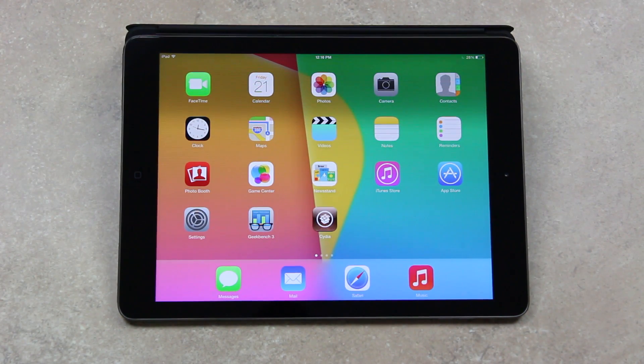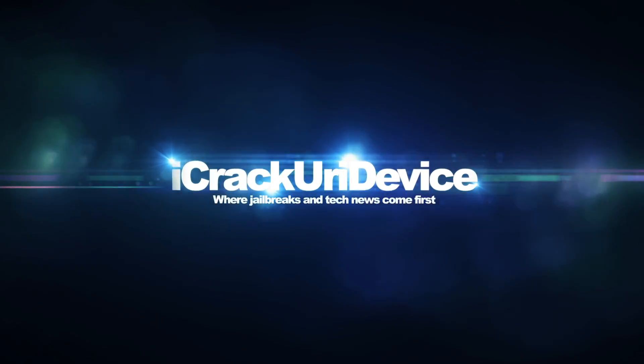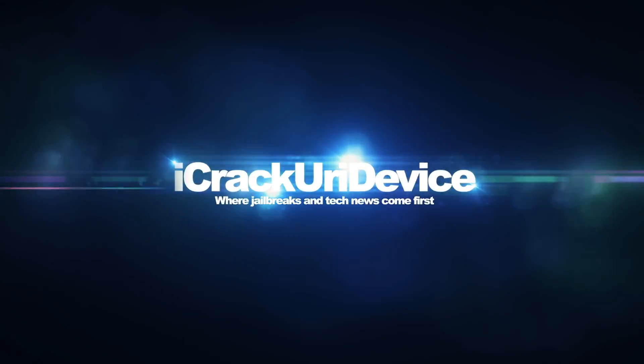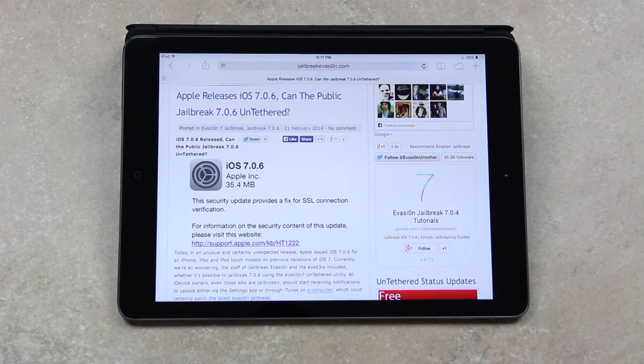Hey YouTube, it's ICU, and today I wanted to create this video to discuss a rather urgent matter in the world of jailbreaking. In an unusual and certainly unexpected release, Apple issued iOS 7.0.6 for all iPhone, iPad, and iPod Touch models on previous iterations of iOS 7.